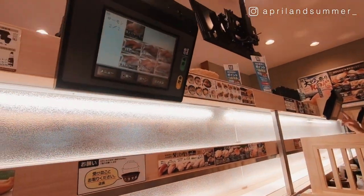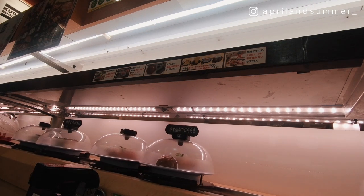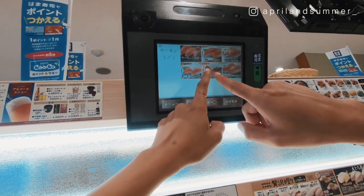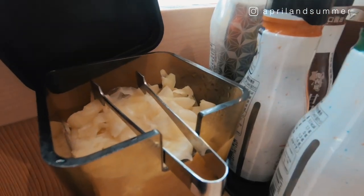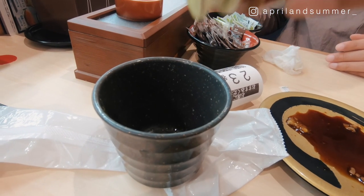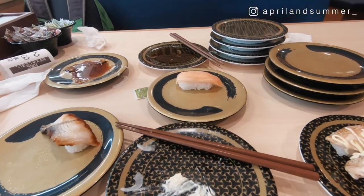So what does a kaiten sushi look like? When you reach your table, you will see a conveyor belt and a monitor. You can either pick anything you like from the sushi that passes by on the conveyor belt, or use the monitor to check all the sushi options and make your order. You also find chopsticks, cups, soy sauce, pickled food, a hot water faucet, and green tea powder for you to make your own cup of green tea.